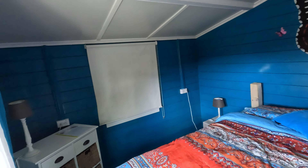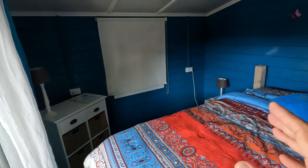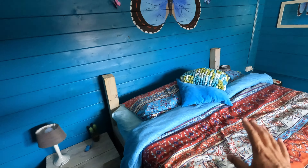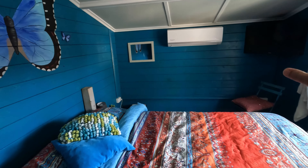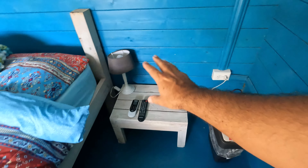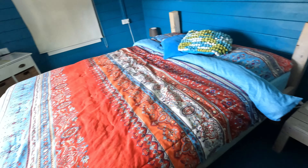Good morning guys. Let me show you briefly the room. We've just prepared to check out, but I did promise to show you the room. It's not very big — it's a cabin, but it is fairly nice. The bed was really good. The air conditioning was really good. The TV was not great — there are some channels, but it's basic cable and not a lot to choose from.